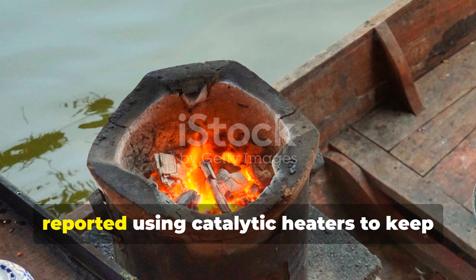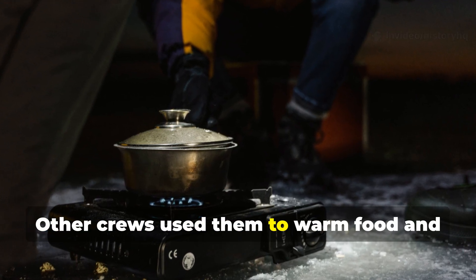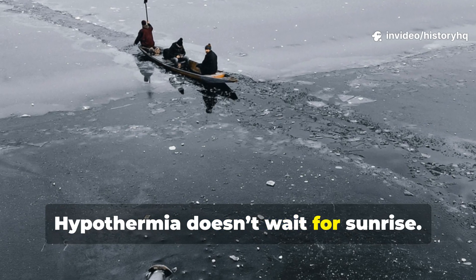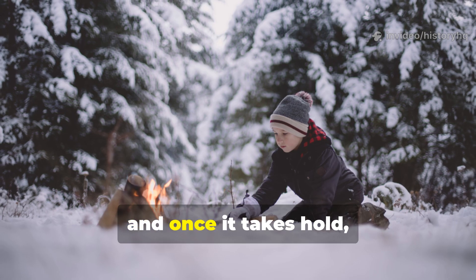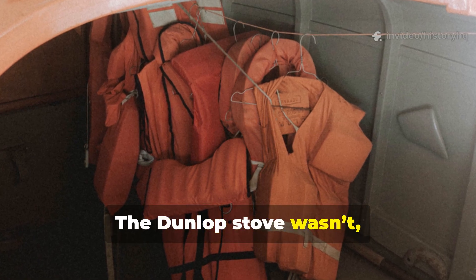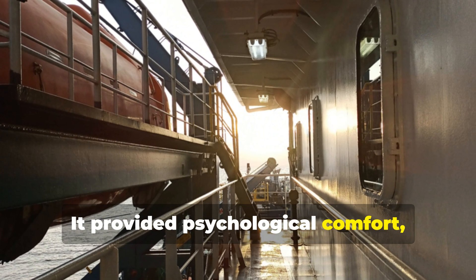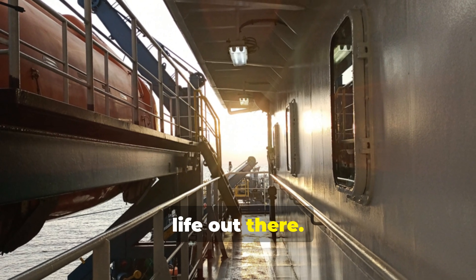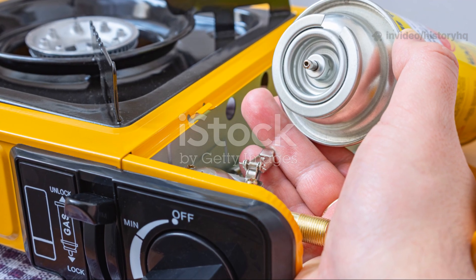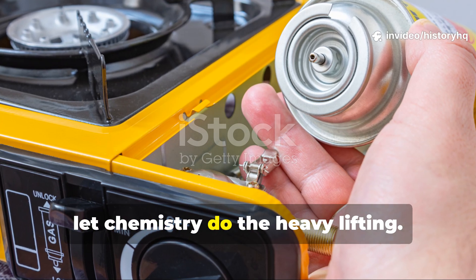Survivors adrift near Greenland reported using catalytic heaters to keep frostbite at bay until rescue arrived. Other crews used them to warm food and melt ice during long, miserable drifts after U-boated convoys went under. Hypothermia doesn't wait for sunrise — it hits fast, hits deep, and once it takes hold, rational thinking collapses. The Dunlop stove wasn't exactly luxurious. It was more of a physiological defense, providing psychological comfort — a quiet anchor securing men to life. And because of its design, even the least-trained sailor could operate it. You just insert the alcohol source, trigger the catalyst, close the lid, and let chemistry do the heavy lifting.